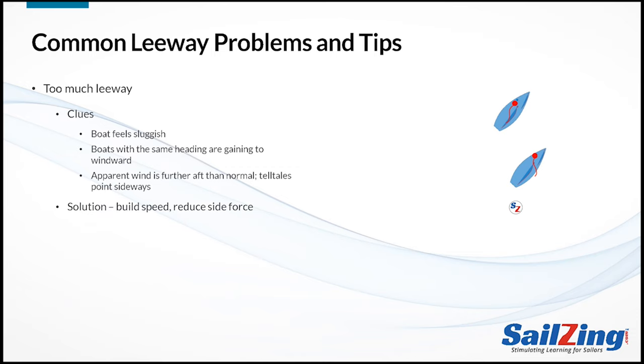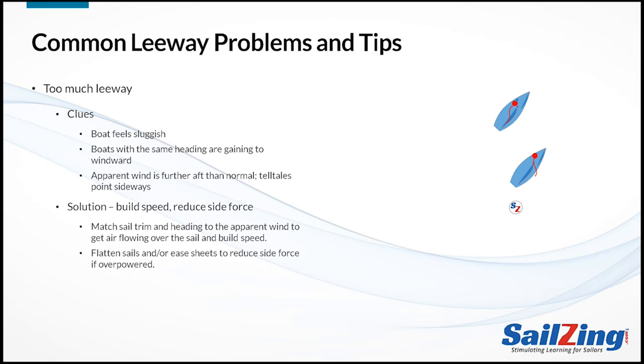All these are clues that you need to build speed to reduce leeway. First, match your sail trim and heading to the apparent wind to get air flowing over the sails and build speed. This may mean easing the sheets or heading up if you're over-trimmed, or trimming in and heading down if you're under-trimmed. Do whatever it takes to build speed as soon as possible — don't worry about the other boats' heading until after you build speed. If you're overpowered, you also have to reduce the side force. Assuming you are already hiking hard, you have to reduce power either by flattening the sails with your controls or by easing the sail momentarily to let it luff and spill power. Once you've built speed and your apparent wind starts moving forward again — that is, the telltales point more to the rear of the sail — you can head up and your leeway will be back to normal.